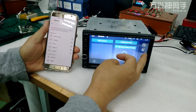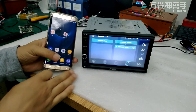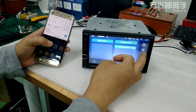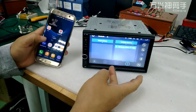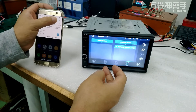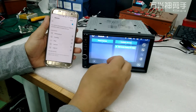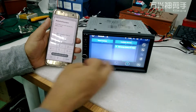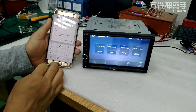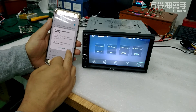Problem 2: If the car radio can find your phone, but when you try to connect it, nothing appears. You can also change the device. Open your phone's Bluetooth page and you will receive a tip asking you to input a pin code. After entering it, connect successfully.